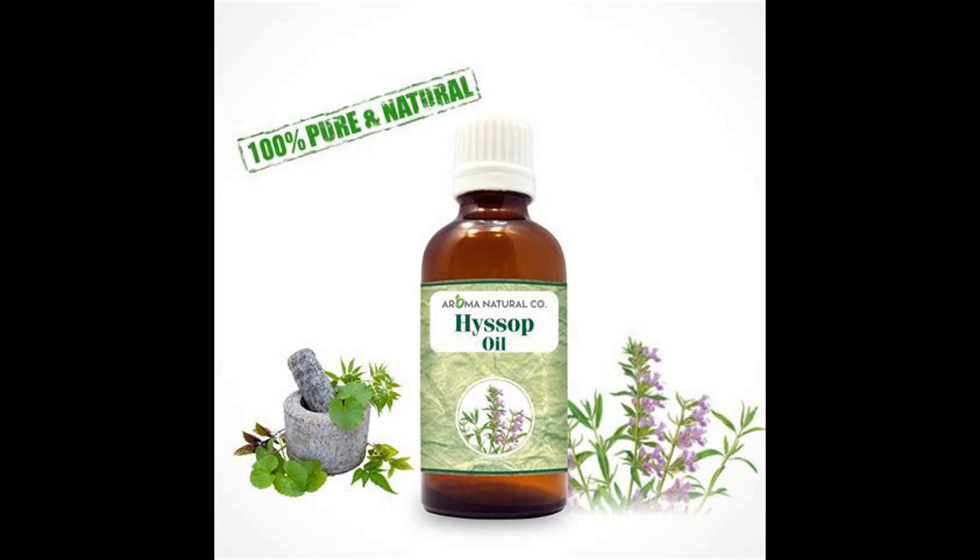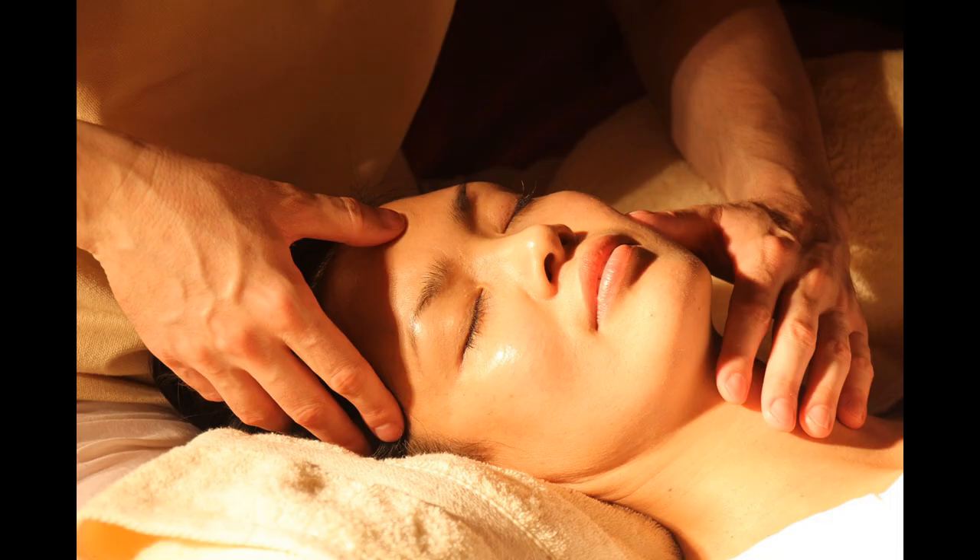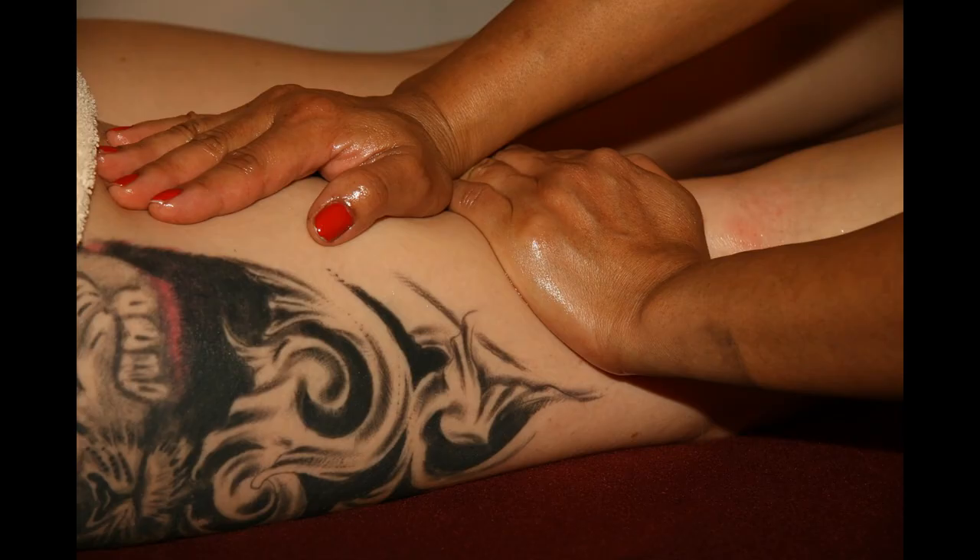Hyssop essential oil helps with chest infections such as bronchitis, pleurisy, coughs, catarrh and asthma. It's also good for the skin, helping to prevent sagging, wrinkles, and helping to heal scar tissue, burns, bruises, eczema and dermatitis. A massage with hyssop essential oil can loosen up tight muscles and limbs.